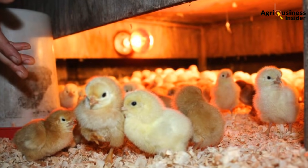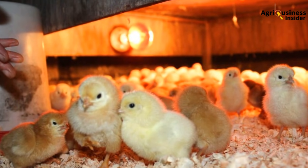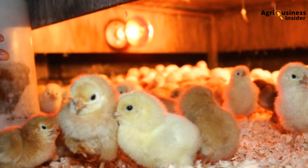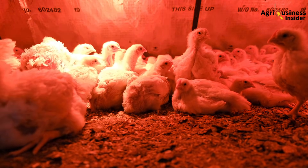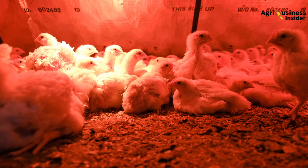Some farmers also rely too much on natural daylight, which is risky. In Kenya, daylight can drop to 11 hours during the rainy season. Without backup lighting, your birds lose an entire hour of feed activity each day — over six weeks, that adds up to almost two days of lost growth time.